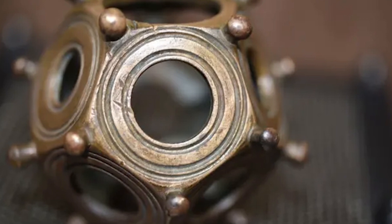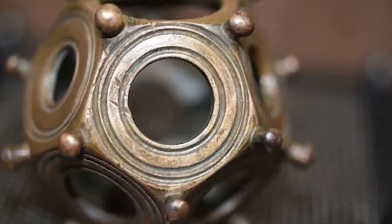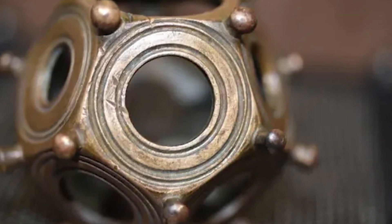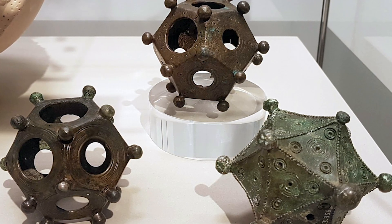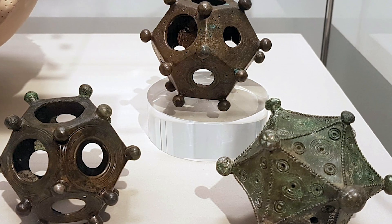The Dodecahedrons have 12 flat faces in a geometric form, each face being a pentagon consisting of five sides. More than 100 of these items, adorned with a series of knobs on each corner point of the pentagon, have been discovered throughout Roman Empire locations.